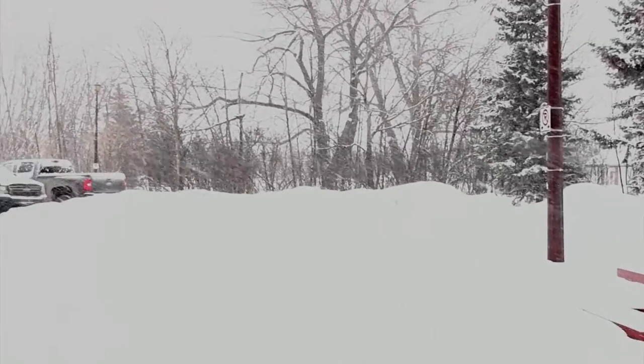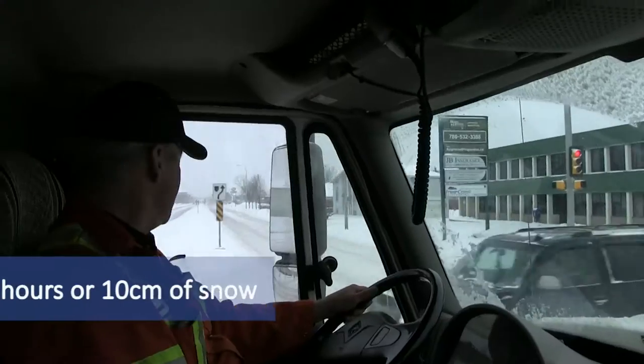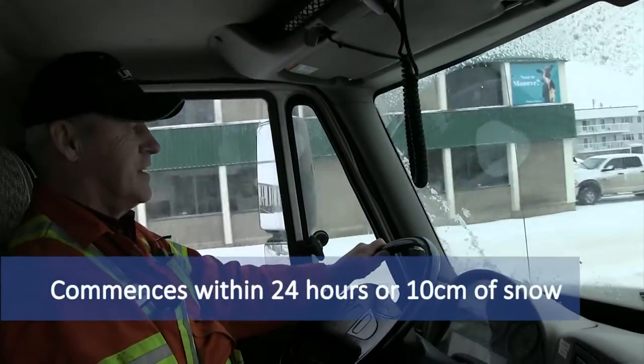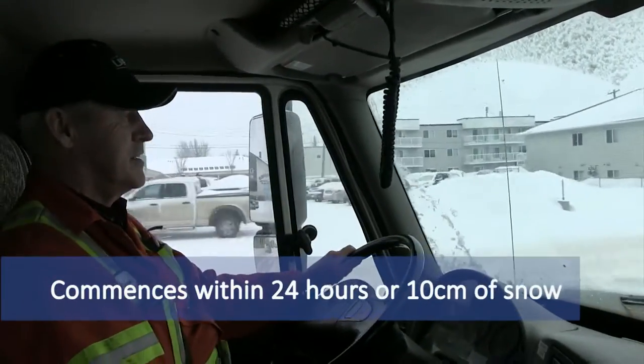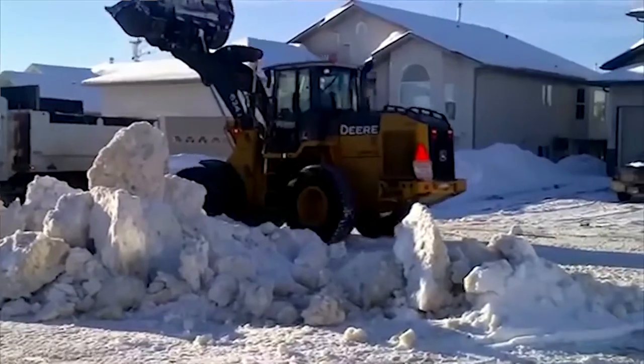The way the policy is set up is that if we get a major snow event, that service will begin within 24 hours of that event. Or if we get an accumulation of snow over several events, once that accumulation gets to ten centimeters, which is about four inches, that triggers us to commence our program.